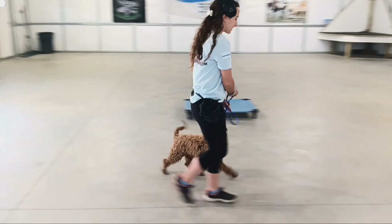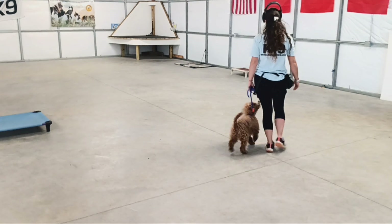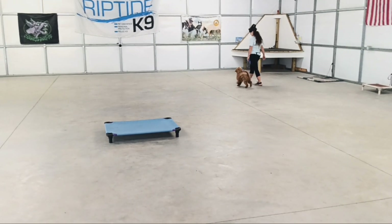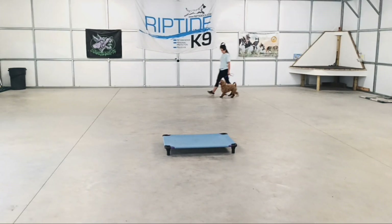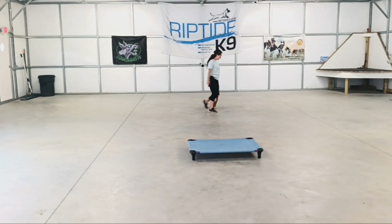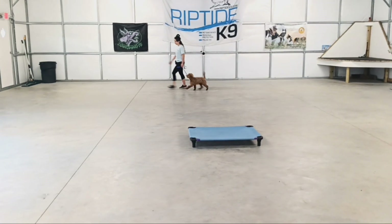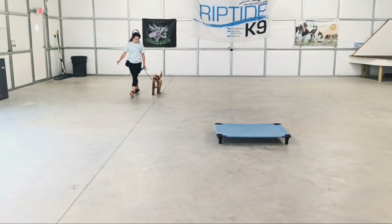Now we're going to go into some On Leash heeling. His leg is roughly in line with Bobby's legs. He's paying very nice attention to her, executing turns nicely, not pulling anywhere. Happy little guy.